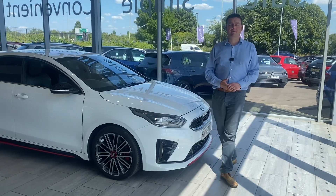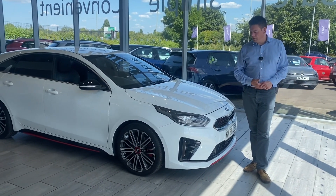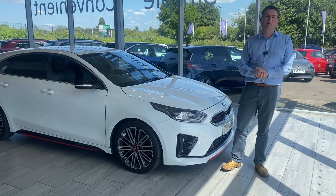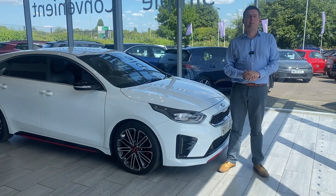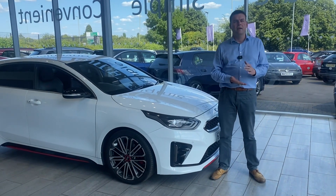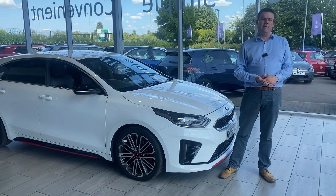Hello and welcome to Tame Cars. We have got a beautiful Kia Proceed GT Line shooting brake to show you. First, a bit about how we can help you here at Tame Cars. We've been established over 27 years, we're five-star rated on Trustpilot, highly rated on Autotrader, and that makes us the best place to come to buy a car in a pressure-free environment.